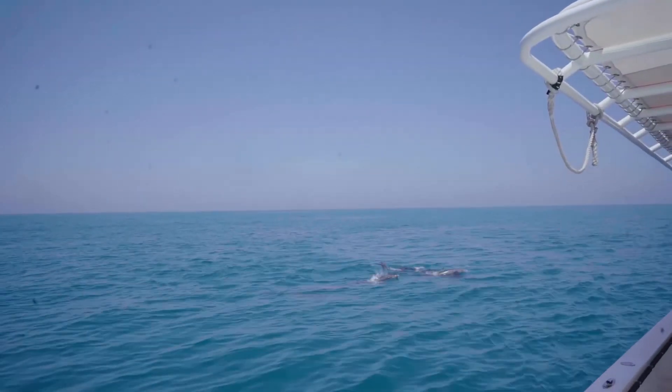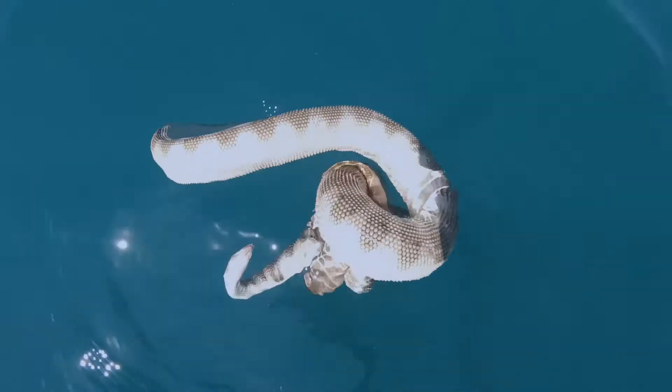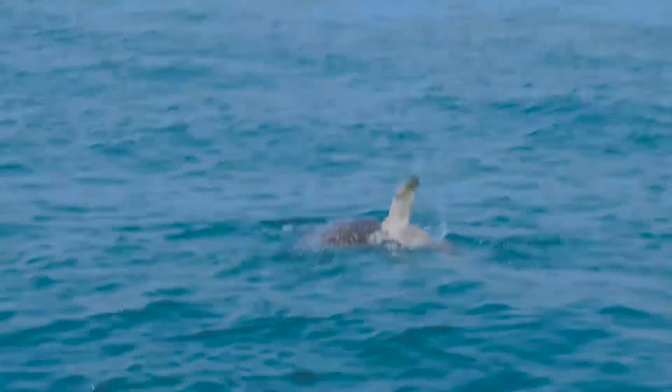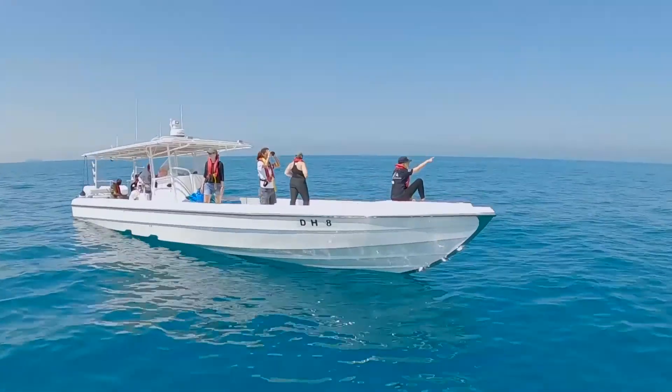Now we're not just recording dolphin sightings — we're recording anything that we see out here, whether this be marine turtles, sea snakes, or any other activities such as cormorants flying around. This all forms part of data collection whilst we're on the survey. The survey is truly critical to the conservation of dolphins in the region and especially in Dubai.